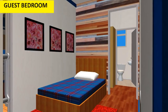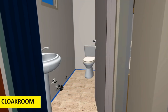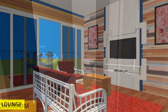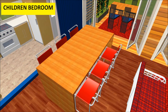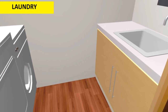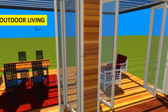From the breezeway you are able to access the guest bedroom, the cloakroom, and also the open plan living room which comprises of the lounge, the dining, the kitchen, the laundry and the kitchen yard. From there you are also able to access the outdoor living space.